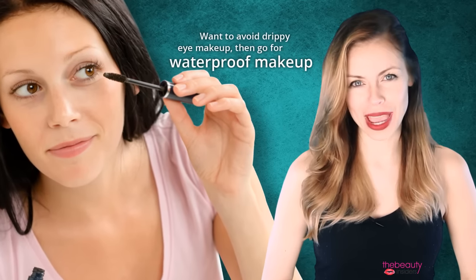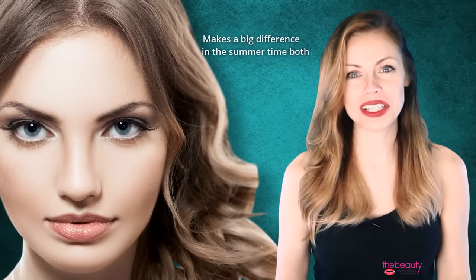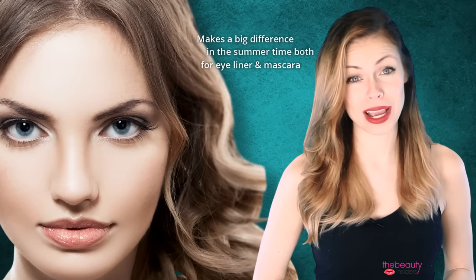Tip 4: go waterproof on the eyes. Want to avoid drippy eye makeup? Then go for waterproof makeup, as this makes a big difference in the summertime, both for eyeliner and mascara.